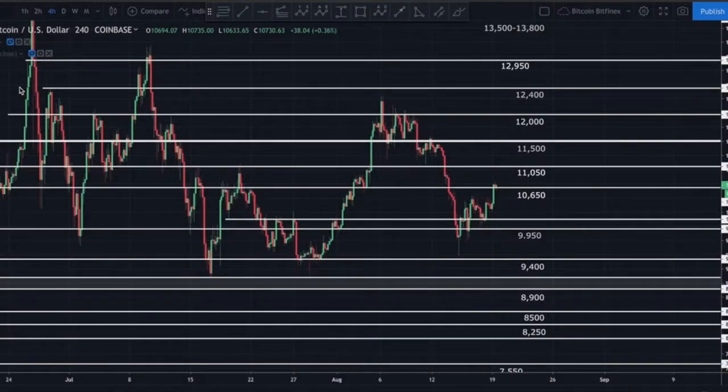Good afternoon guys, bringing you a quick update on Bitcoin. We're looking at the Bitcoin to US dollar four-hour chart on Coinbase. Last time we spoke, Bitcoin was operating right around $10,400. That's the area I told you guys to watch out for resistance, and we did find resistance there — not once, not twice, but three separate attempts before Bitcoin broke above.